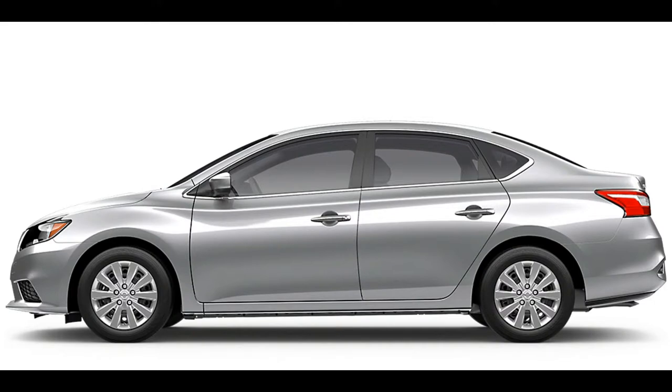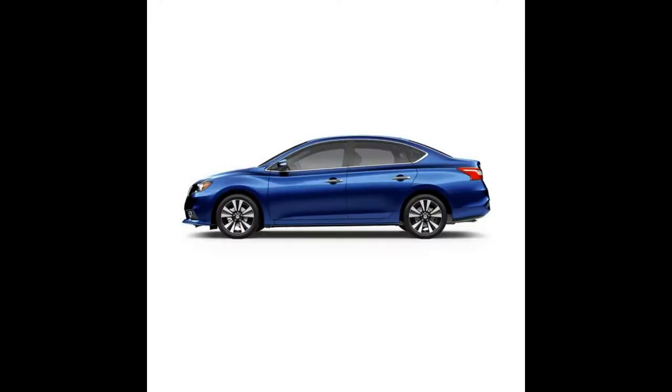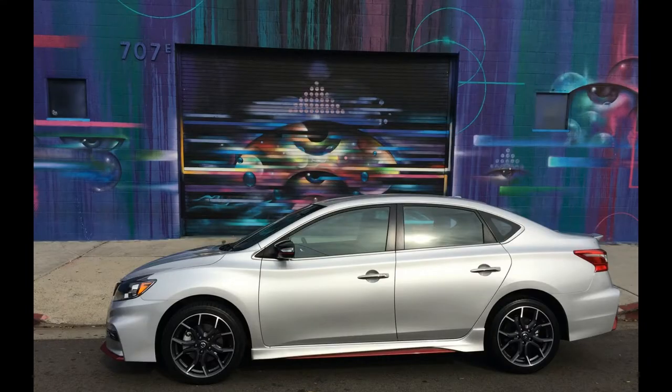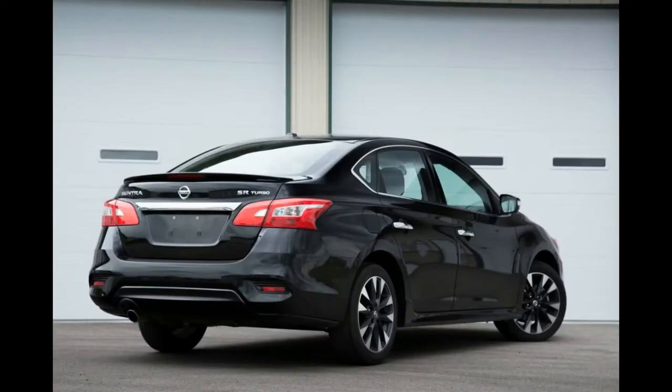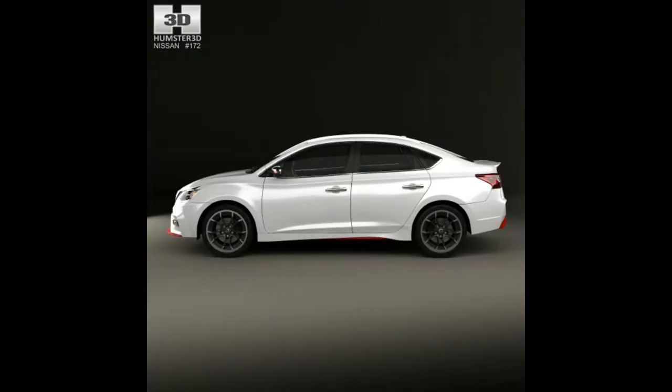Power for the Sentra SR Turbo and Sentra Nismo comes from a turbocharged and intercooled 1.6-liter I4 rated 188 horsepower and 177 pound-feet of torque, mated to either a 6-speed manual or CVT with a wider gear ratio spread. The SR Turbo model rides on 17-inch wheels with unique suspension tuning including stiffer front springs and stiffer front and rear dampers. The electric power steering system features a larger steering motor and revised tuning.